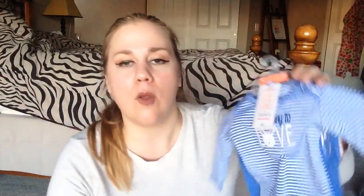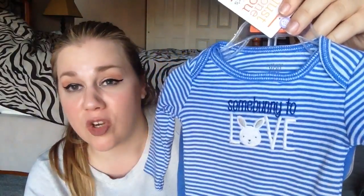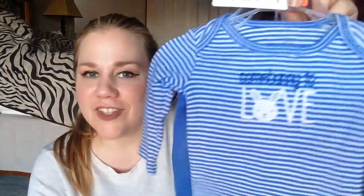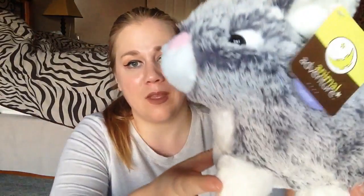Going along with my friend having a baby in the near future — she's got a while to go — I picked up this outfit. I know it's Easter themed and it won't be Easter when she has the baby, but I think it's so cute. She's not finding out the gender until the baby is born, and this just says 'some bunny to love.' The little pants have a bunny on the butt, so I figured it's pretty gender neutral. It was 99 cents. I also got a little bunny to go with it — he was 50 cents and I think he's adorable.